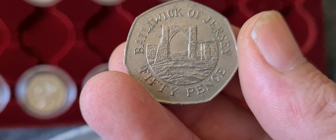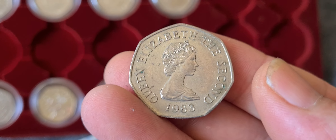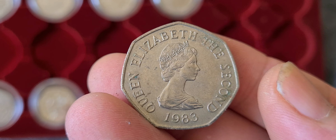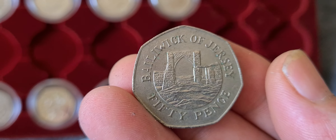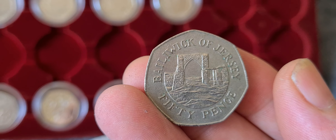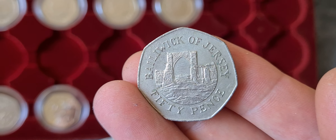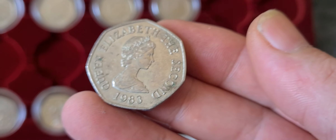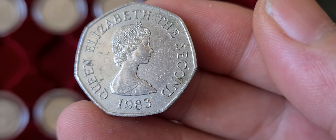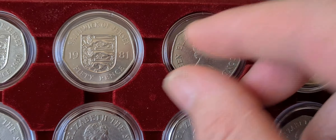The second coin is a later version but still a large size 50p — this is the 1983 version. We go from having the three shields to having, I believe, Grosnez Castle and the castle ruins there. A nice coin as well. Dead on the back of that is 1983, so we'll pop that into the space because it goes 1981, then 83.